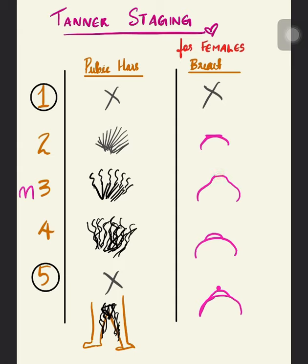In Stage four, there is a secondary mound — a contour difference is visible: on top of the primary mound there is a secondary mound. In Stage five, the mature adult breast is formed. The papilla extends slightly above the contour of the breast as a result of the recession of the areola — it looks like a Christmas cake shape.